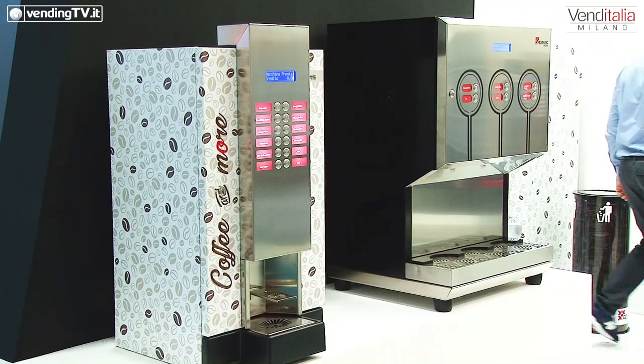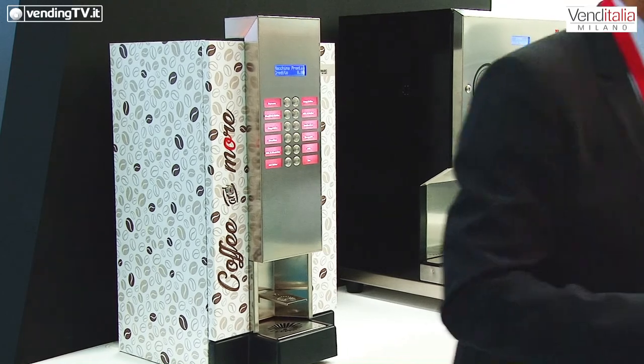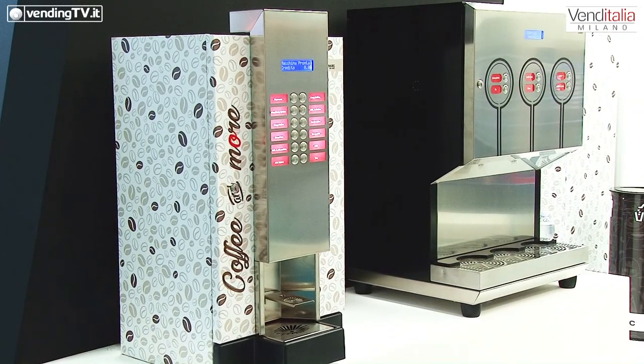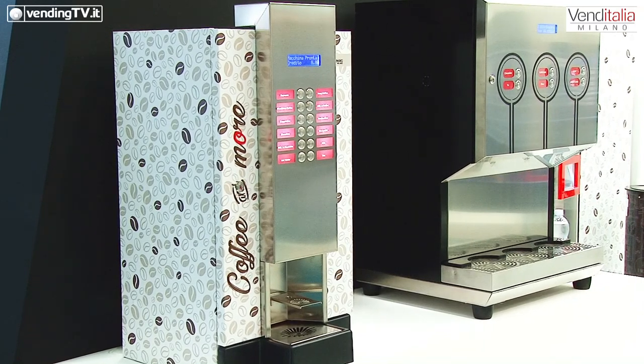Quanti sono i solubili presenti in questa macchina? I solubili sono quattro. È una macchina che si presta principalmente ai settori ospedalieri o comunque dove c'è bisogno di una grande quantità di liquido solubile in pochissimo tempo. La grande novità è questo scambiatore di calore che permette di erogare il latte fresco riscaldato fino a 72 gradi costantemente. Un litro e mezzo lo facciamo in un minuto, quindi veramente veloce.